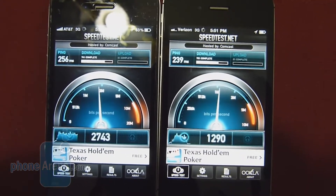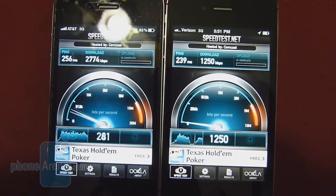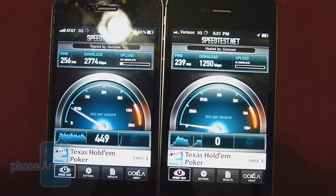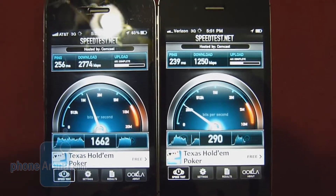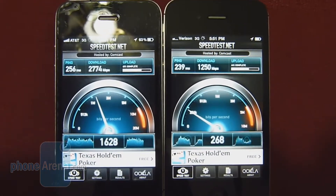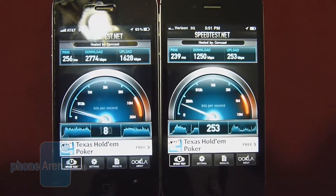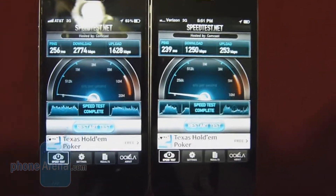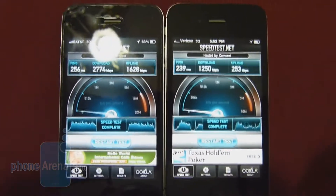Download speeds look pretty good — the AT&T iPhone 4 posts 2774k down versus 1250k down for the Verizon iPhone 4, so almost double the speed right there. As far as upload, this first test has the AT&T iPhone 4 posting better numbers: 1628k up versus 253k up for the Verizon iPhone 4.